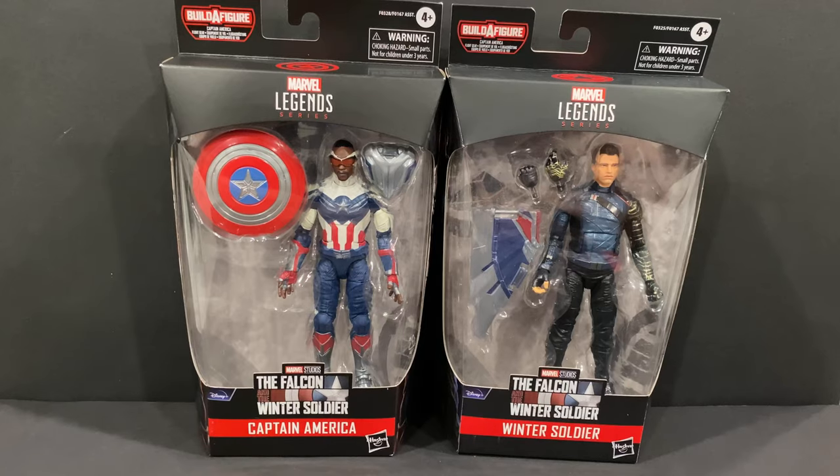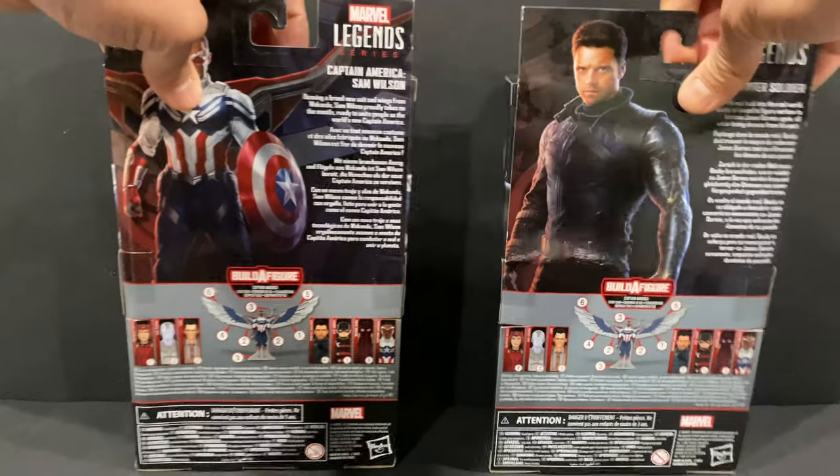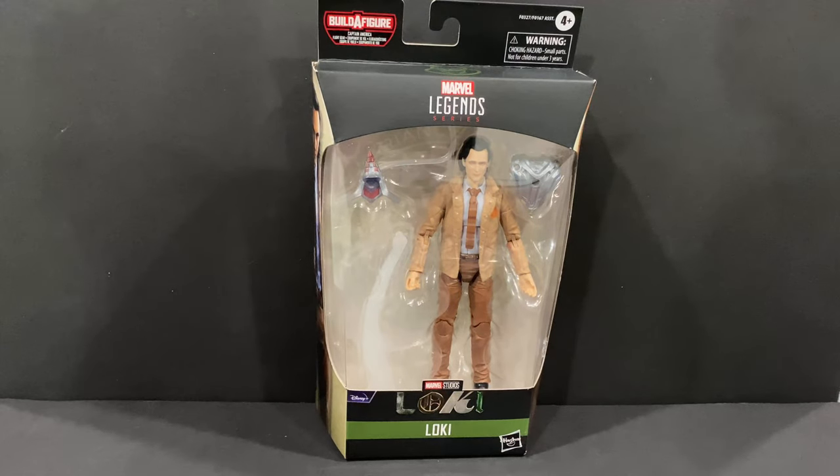Here's Winter Soldier and Captain America, as well as the read-up for these guys on the back and the beautiful images of each character. And last but not least we have Loki.